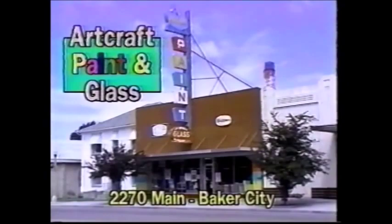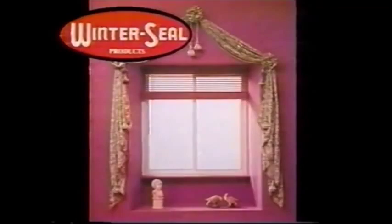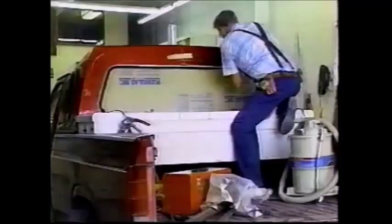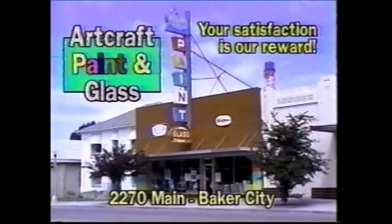We've been serving the area for 40 years, providing our customers with new and replacement windows endorsed by Winnerfield. Residential and commercial glass replacement. Automotive glass and Winnerfield packages. Mirrors and tub enclosures. So if this happens to you, call on Art Craft Paint and Glass — your satisfaction is our reward. 2270 Main, Baker City.